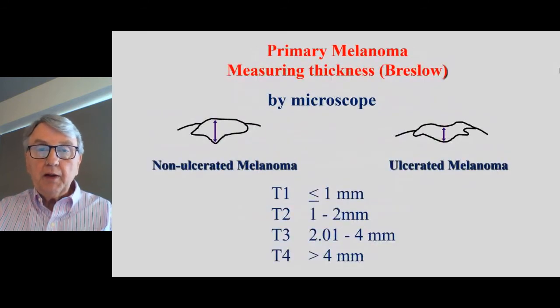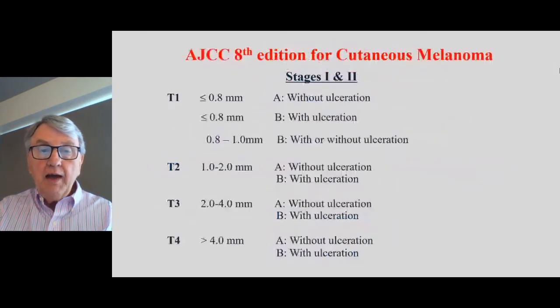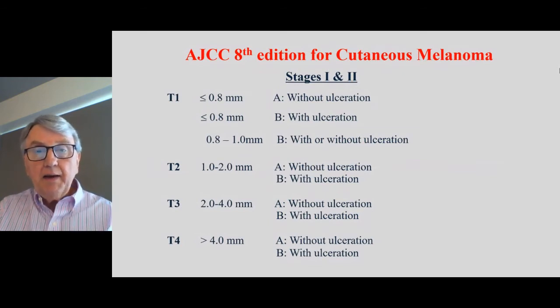When we look at primary melanoma and talk about thickness, the pathologist looks under the microscope and measures from the top of the melanoma — or where there may be ulceration — to the base, giving us a thickness. This is split into four groupings: less than one millimetre, one to two millimetres, two to four, and greater than four. This is also split with respect to whether there's ulceration or not. As you go down this cascade from T1 to T4, the risk that the melanoma may come back or create future problems gets higher.